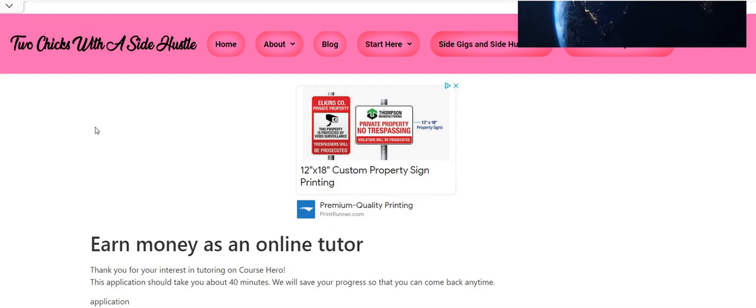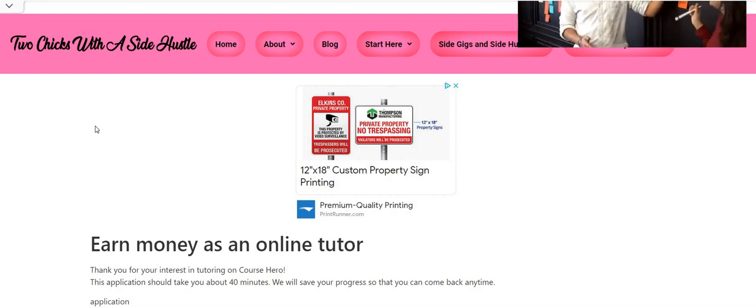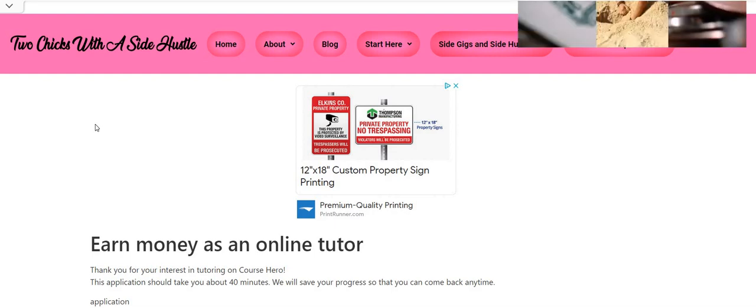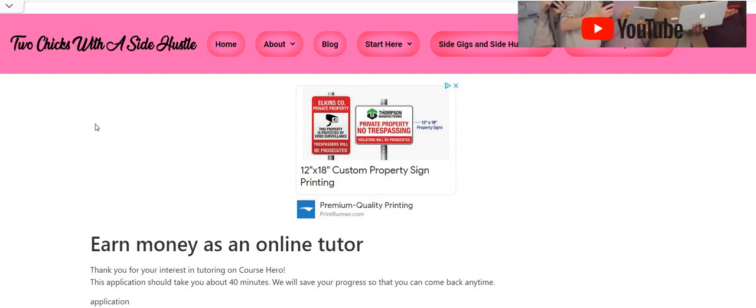Hey hey hey, Two Chicks fam. Happy Thursday. I hope you guys are having a terrific day. It is me, Carl, and I am back with a no-interview job. You can get paid to answer homework questions and make up to $1,500 per month from this company.